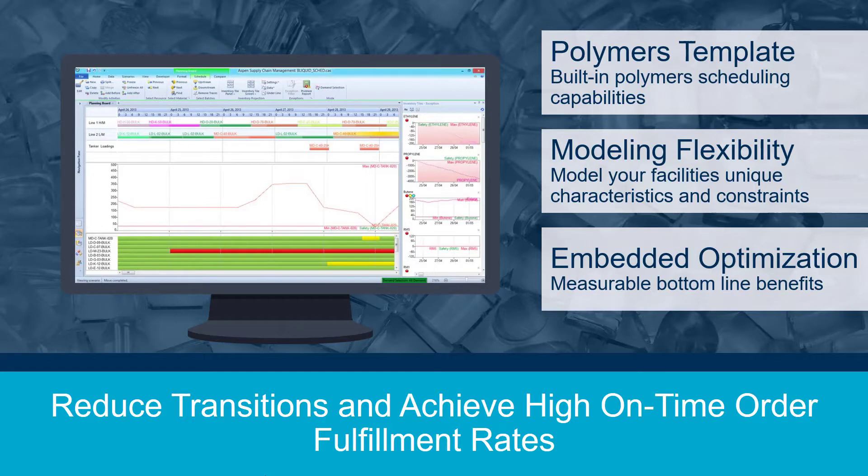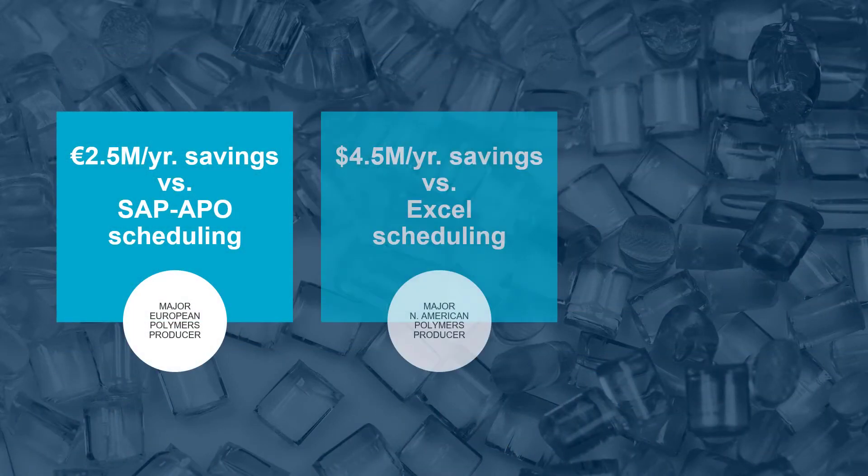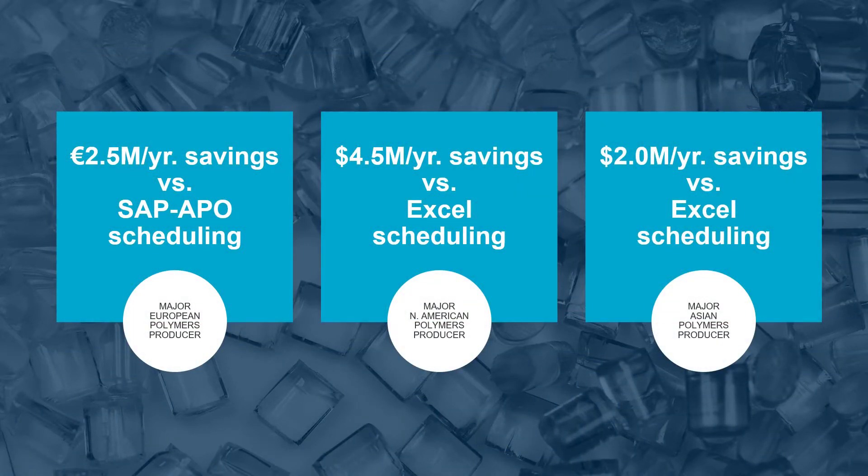Return on investment can be quickly quantified. Let's look at a few major polymer customers who recently evaluated Aspen Plant Scheduler in a side-by-side comparison using real-world data. In every case — from a major European producer, a North American producer, and an Asia-based producer — Aspen Plant Scheduler resulted in up to a 45% reduction in scheduling-related costs.